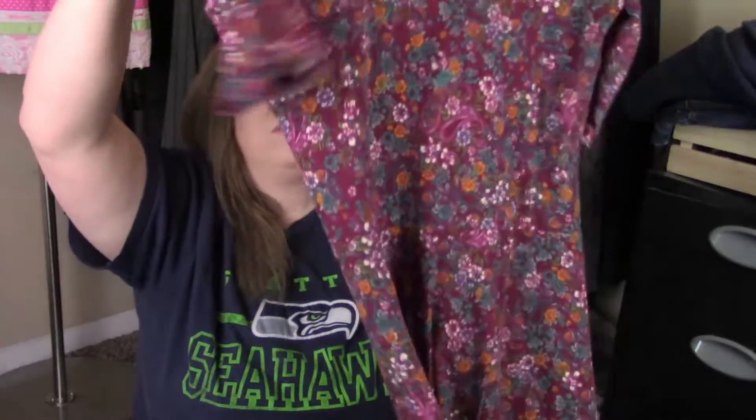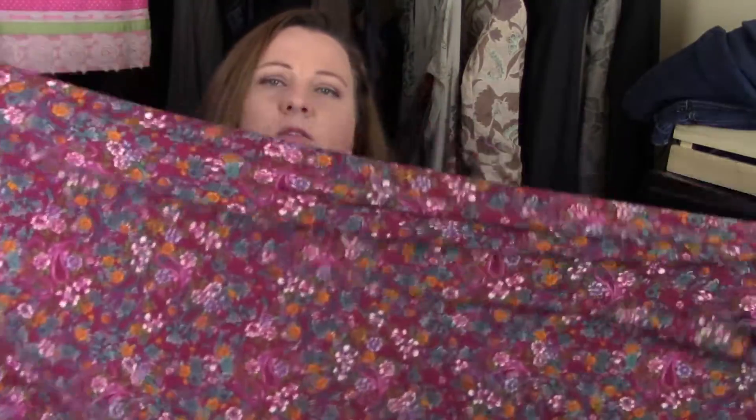I got this from the bins. This is LuLaRoe — I think it's called the Anna dress. It's just a light maroon dress with flowers and it's extremely long. I don't have too much success with LuLaRoe dresses. They do sell if I price it lower, but I always price high at the start. I probably should stop doing that.